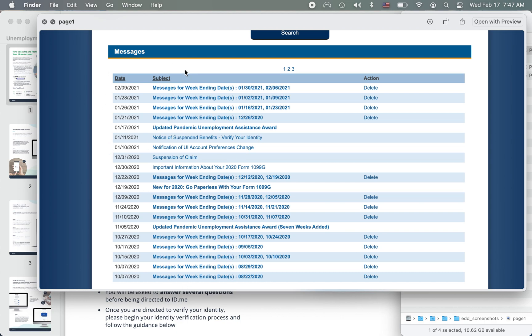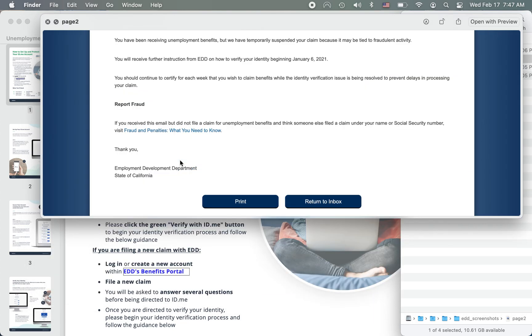I don't want to take more screenshots so as not to violate anybody's identity. On December 31st they sent a suspension of claim email. The email says: 'You've been receiving unemployment benefits but they've been suspended because you may be tied to fraudulent activity.'